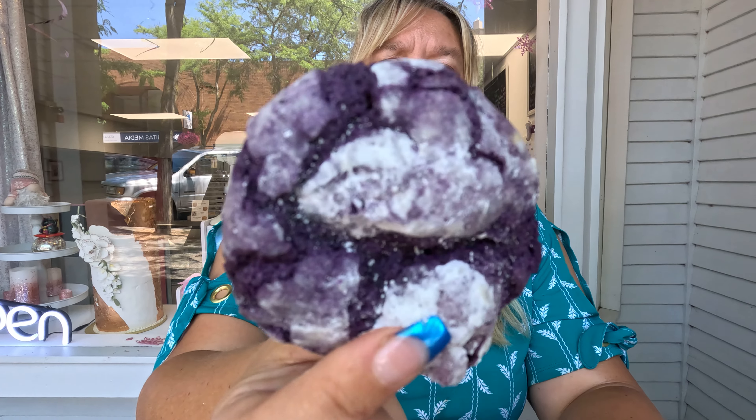It looked good, but let's go ahead and try this cookie. It looks really good — nice and soft with a great texture. And you know, purple is my favorite color, so I might be a little biased on this one. Let's see what we think.